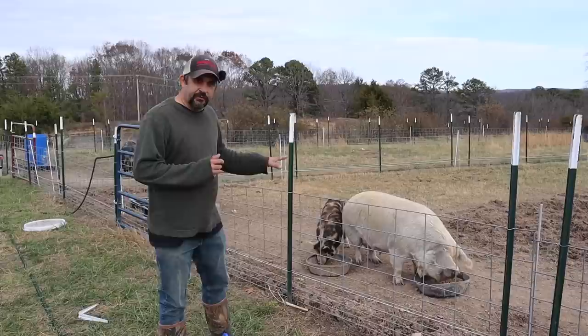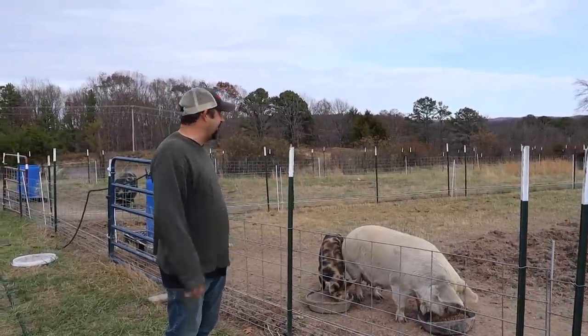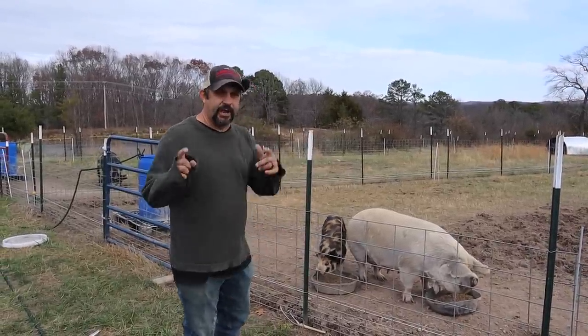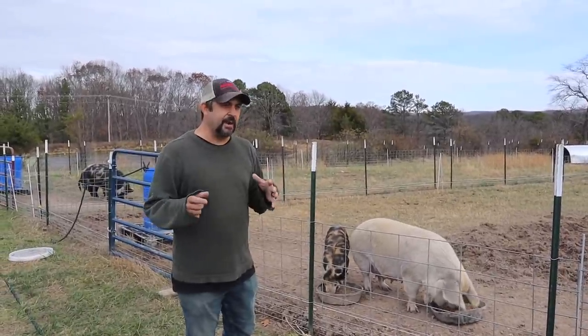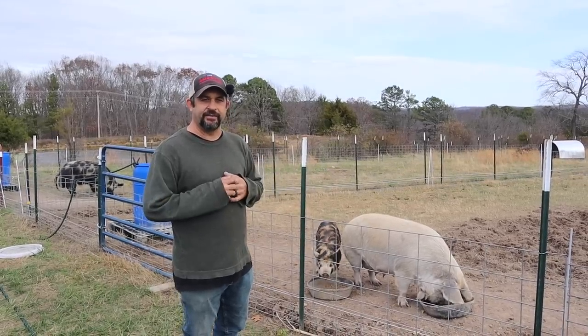That's what we need to do with the pigs for today. We'll probably come back and check on them when we get back from the auction just to make sure Linda is settling in okay with Charlie, and we'll make sure everybody's doing well. We're going to head to the auction and try to get some footage of our three calves being sold, and then when we get back we'll show you exactly how much we made.